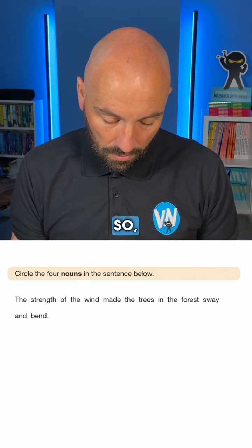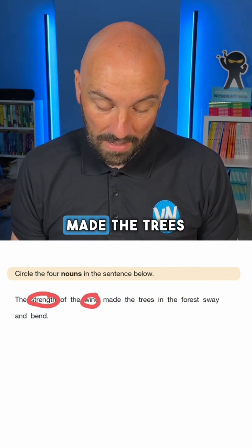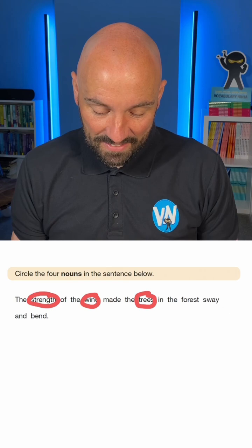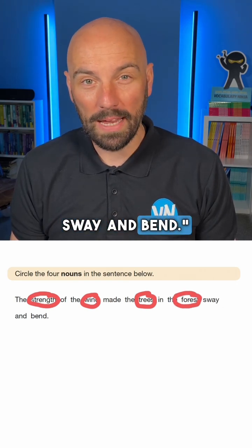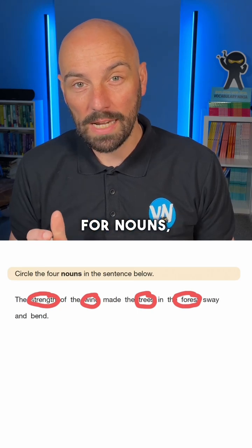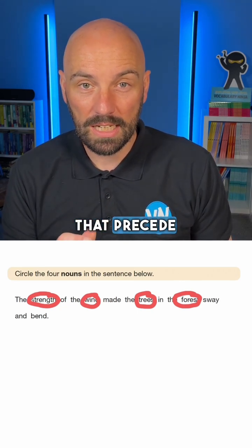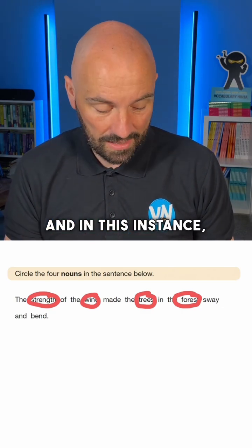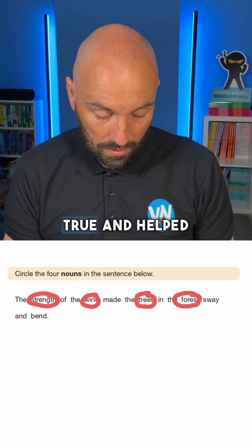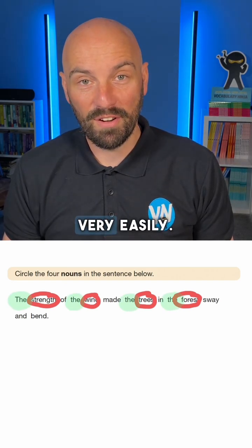I'm going to circle them in red. So: 'The strength of the wind made the trees in the forest sway and bend.' Top tip when looking for nouns: make sure you look for the articles or determiners that precede them — the key ones being 'a', 'an', and 'the'. In this instance that has helped us find the nouns very easily.